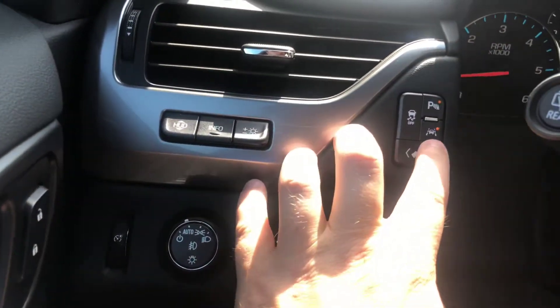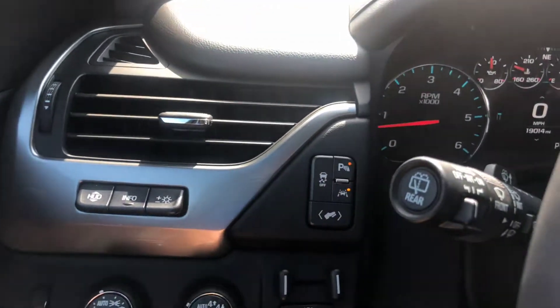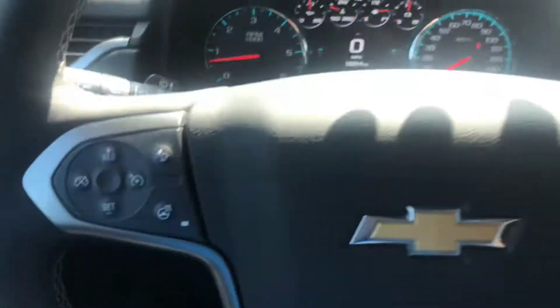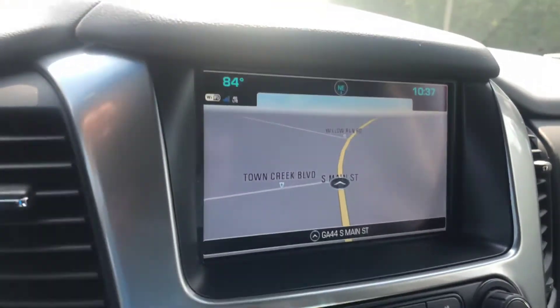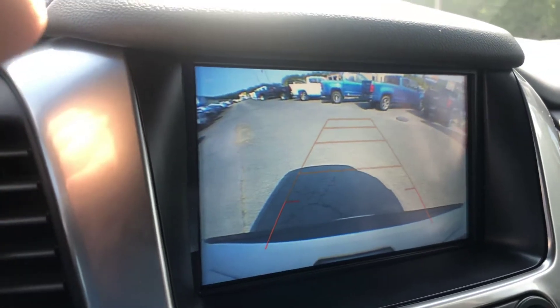I'll briefly go over some of the safety features. You do get the lane keep assist with lane departure warning as well as the park assist. There is the heads-up display as well. This does come equipped with the forward collision alerts, the heated steering wheel, as well as the hands-free calling. A nice little feature is the built-in navigation and the reverse camera as well.